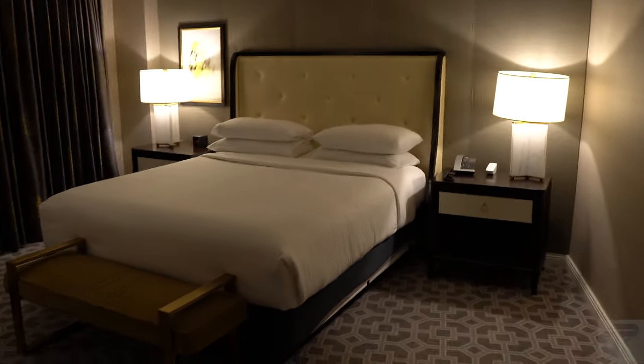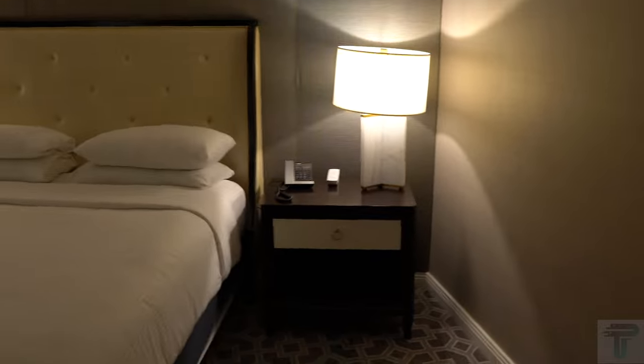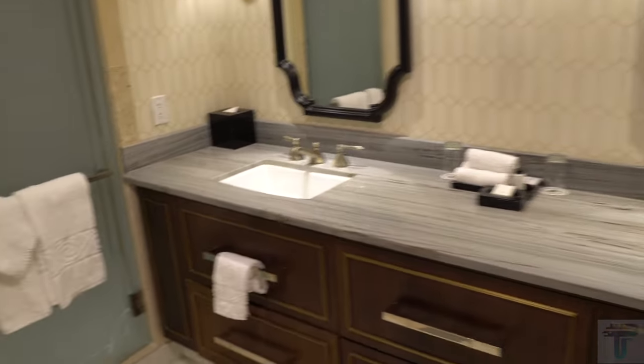Coming into the master bedroom, you have a nice size king size bed with a footer below, and lamps on both sides with drawers bedside. Over here you have your closet, and inside the closet you have an in-room safe — so if you need to lock up the valuables, there's a very nice size in-room safe — along with your luggage rack, iron and ironing board, and of course some hangers.